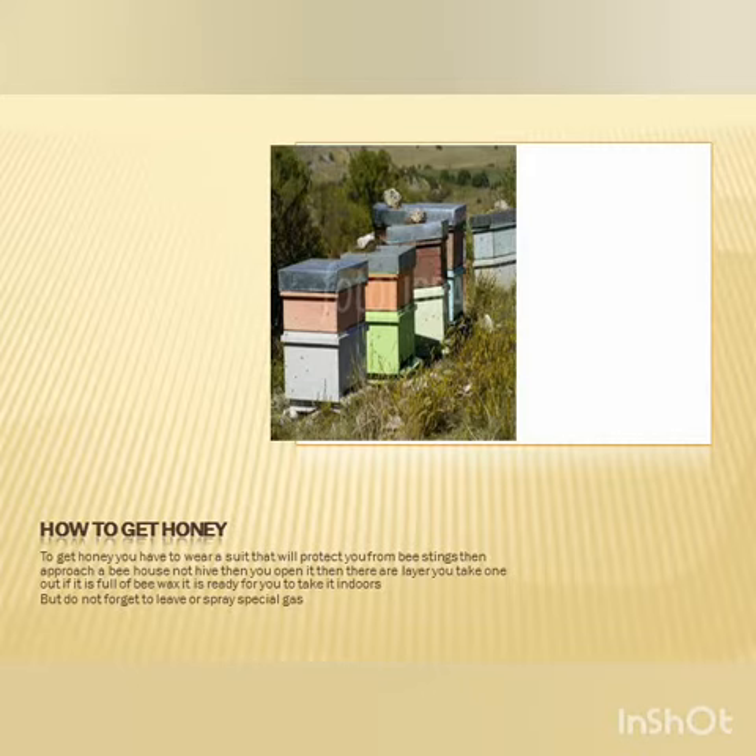The layers go horizontally. You take one of the layers out, and if it's full of beeswax, it's ready for you to take it in.